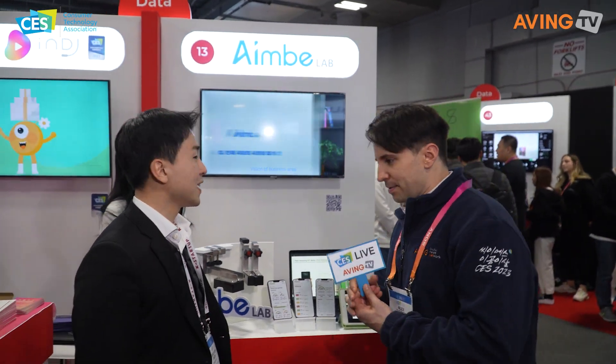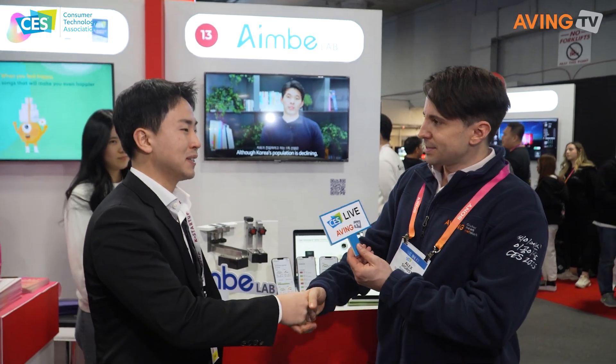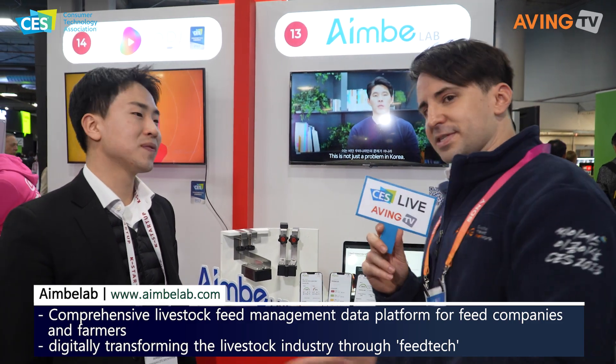We're here at AIMB lab. My name is Alex. Like I said, I'm a farmer by heart. Do you know where Ohio is? I know it's somewhere in America — somewhere where the farms are. That's what most Koreans know it as. You've got farm tech here and that's what I'm excited to learn about. So what is AIMB lab? AIMB lab provides a comprehensive livestock feed management data platform.